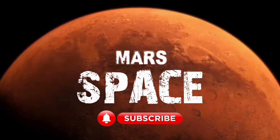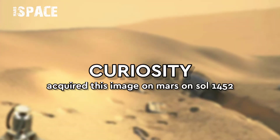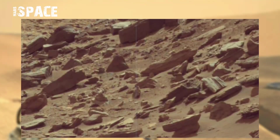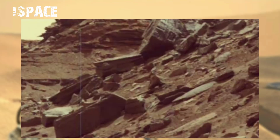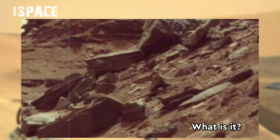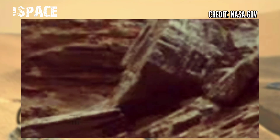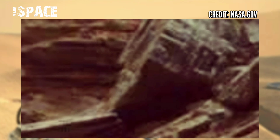Hello everyone, welcome back to our YouTube channel Mars Space. If you are new, hit the bell icon with thumbs up. NASA's Curiosity rover photographed this image on Mars on Sol 1452 and found a decorated rock or metal artifact — watch it in close-up. It looks like modern technology, possible Martian technology. What do you think about it? Let me know in the comments below.